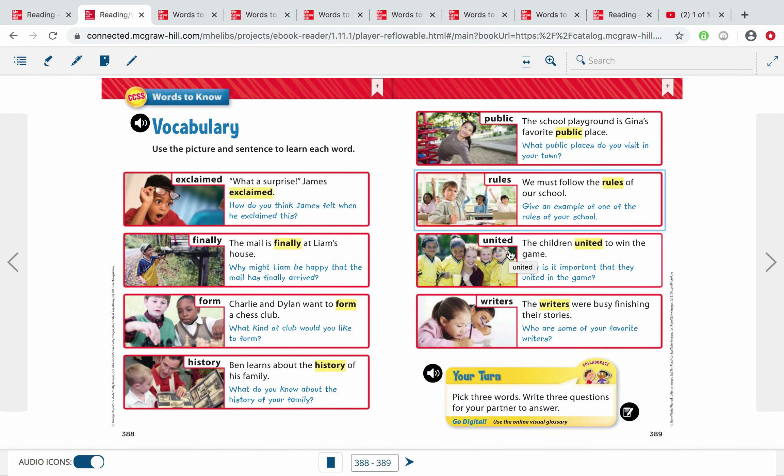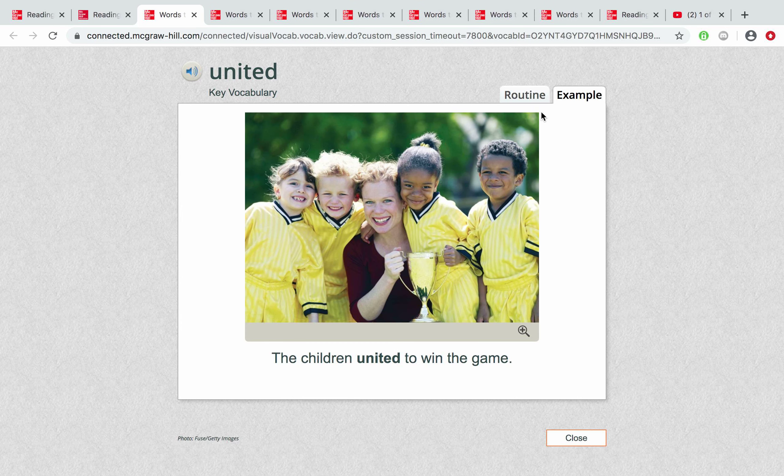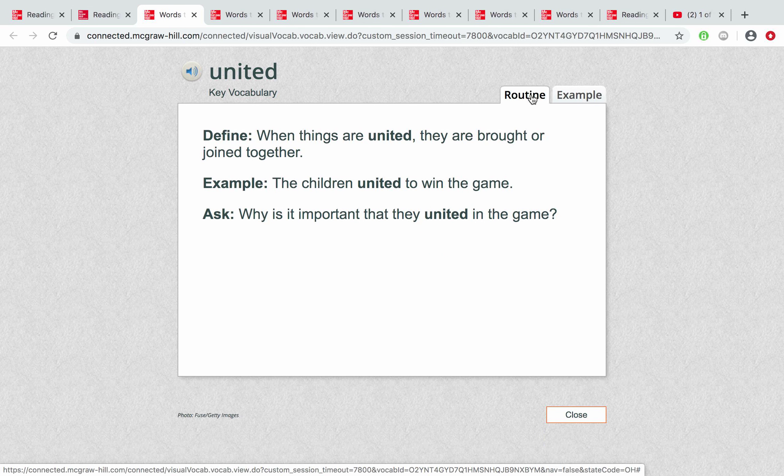This word is 'united,' and we're called the United States of America. United means to be of one country — no matter what state you're from, we are all in the same country. We say this word every time we say the Pledge of Allegiance. Example: Children united to win the game — this team works together, just like the states work together for our country. The definition of united is brought and joined together to form one.